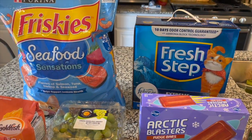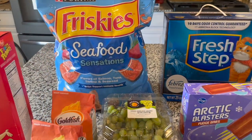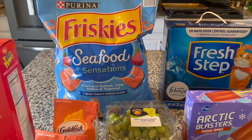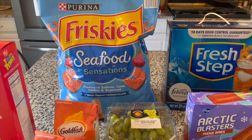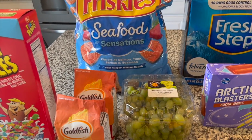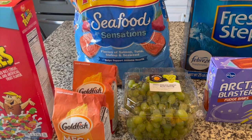We needed stuff for the cat — specifically cat litter, which is there, as well as cat food. She is nearly out and suffering. You know how it is with cats. So this week we've got her the Friskies Seafood Sensations. I typically go for the indoor formula cat food but they didn't have that in stock, so no big deal.